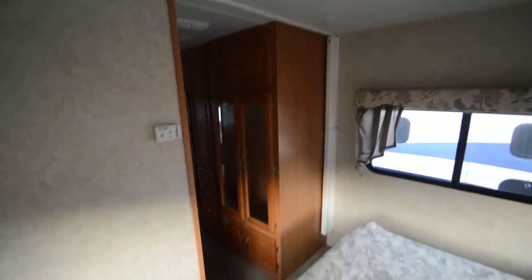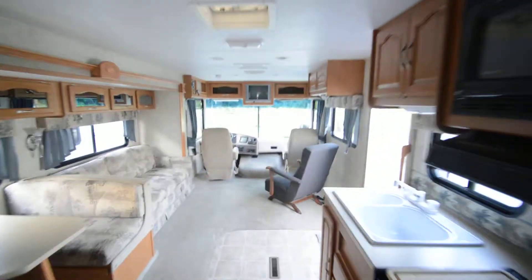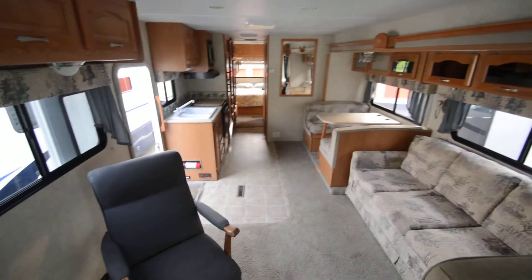Thanks for watching this video on the 2006 Georgetown by Forest River, model 338 — approximately 34 feet, Class A motorhome with one slide and only 14,000 miles, sold under wholesale. I have a clean, clear title in hand and I'm ready to earn your business. Thank you and have a great day.